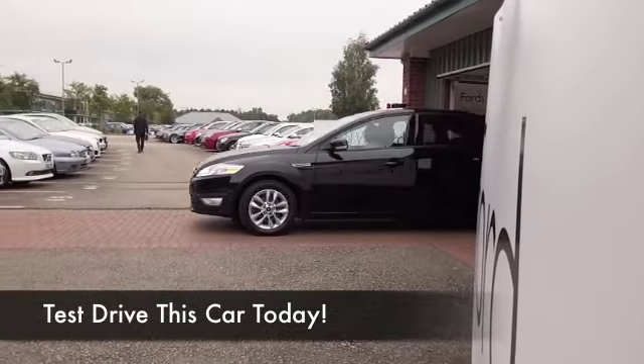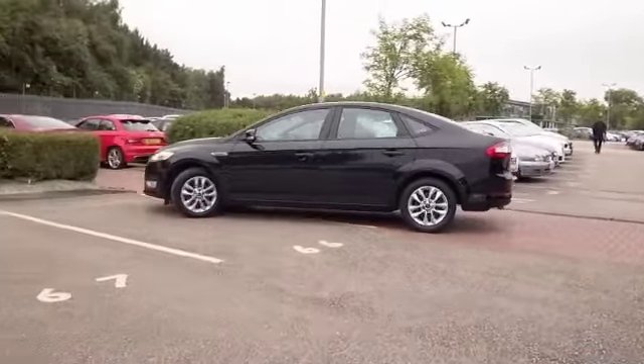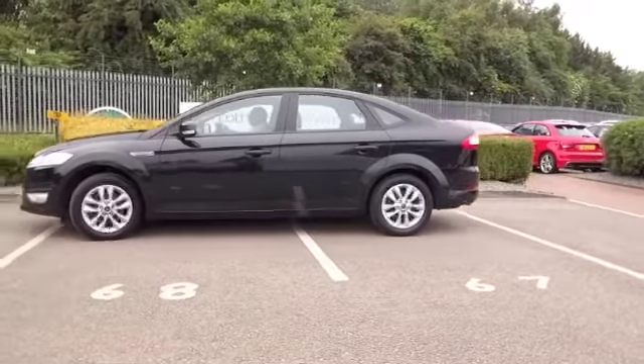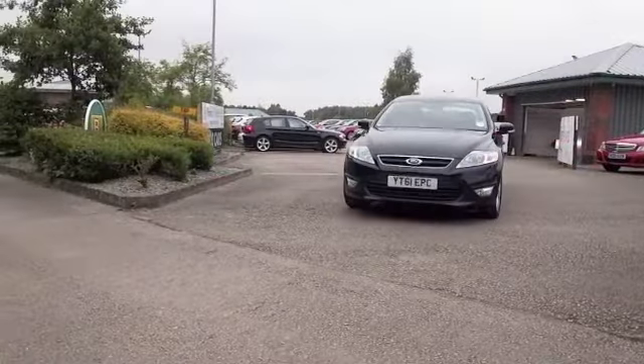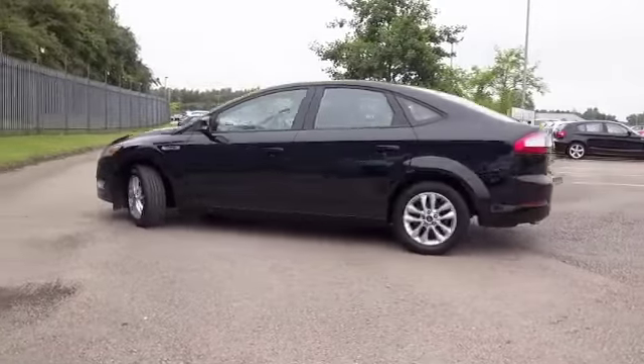The Mondeo really is built for comfort, an ideal family-friendly motor that's very enjoyable to drive, dynamic really with its 2.0-litre diesel engine. You'll find this quick off the mark, very smooth performance, and yet it returns about 53 to the gallon combined — I think that's very keen.